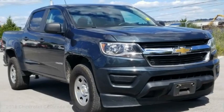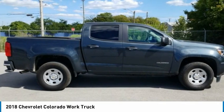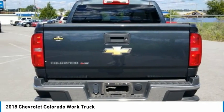Take a look at the 2018 Colorado. Great hauling capability, powerful, rugged, and a great Chevy price. Colorado is it.